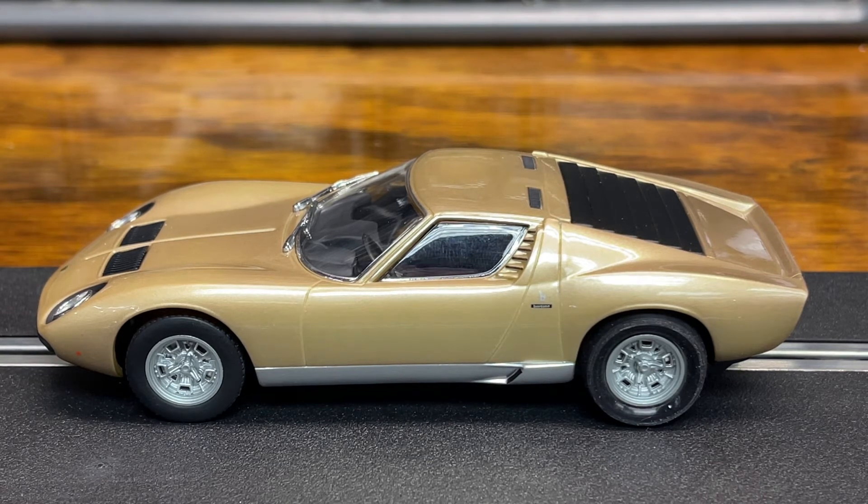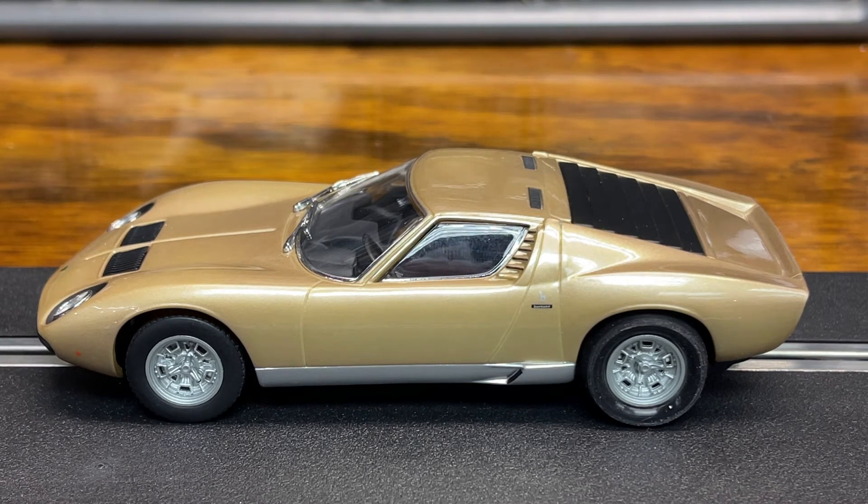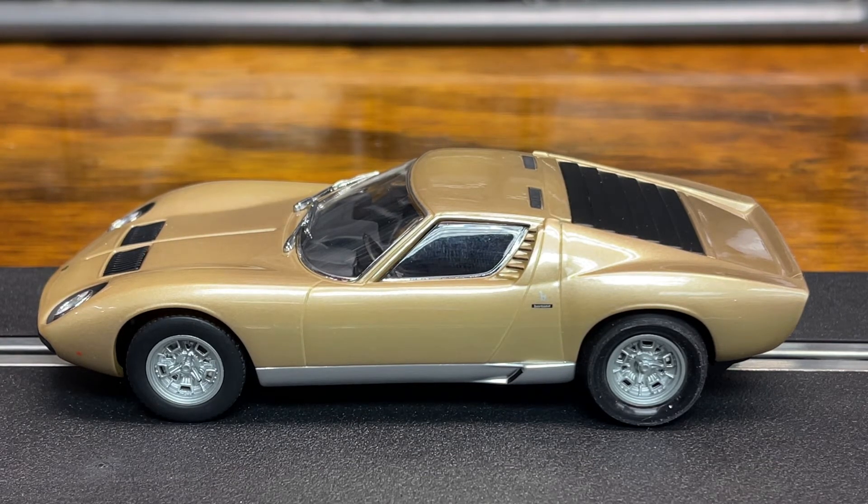This one is stock gearing, two-wheel drive sidewinder motor. I did throw some silicone tires on the back, so you can see they're a little bit bigger than stock. But the car itself is beautiful — the detail, the paint, the interior detail is really nice, and it's just a really good running slot car.